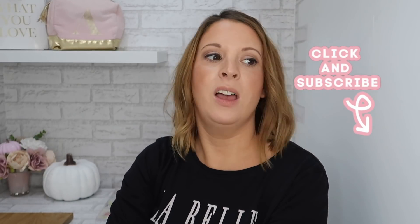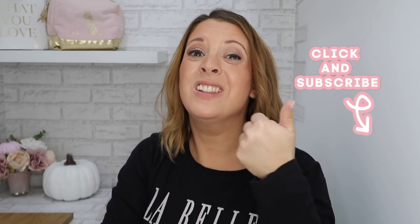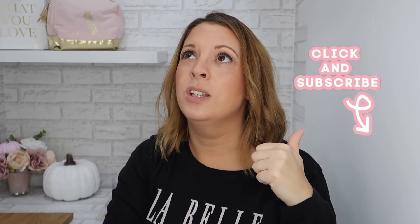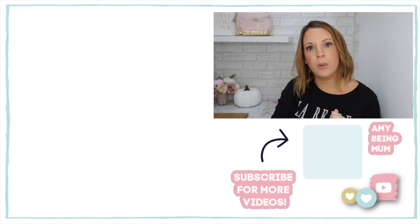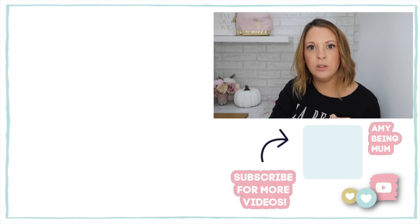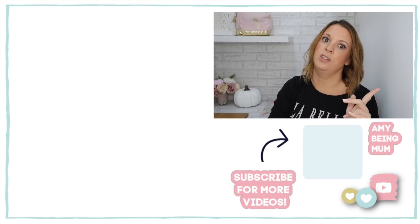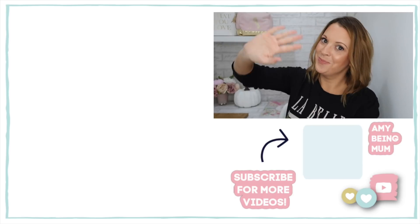That is my Home Bargains haul — I bought so much, as you can see! Now I have to go put it all away, find places for everything, hide away the Christmas things, eat the Tofifi, clean my dishwasher, and change my baby's nappy. Thank you so much for watching. If you're not already subscribed I'd love it if you would, so you won't miss upcoming videos. Give this video a big thumbs up, and comment below — have you started your Christmas shopping yet? I've got a couple of Christmas items here. Let me know! Until next time, take care and I'll see you soon. Bye!